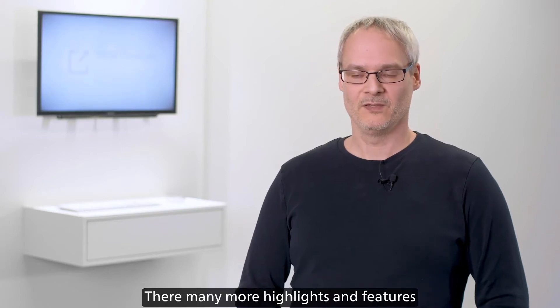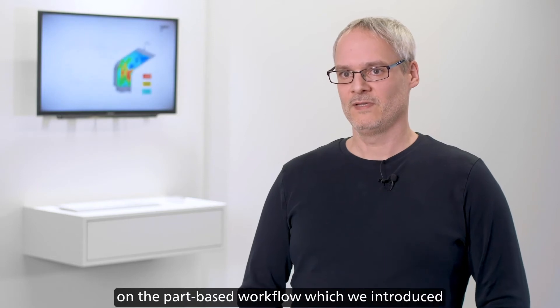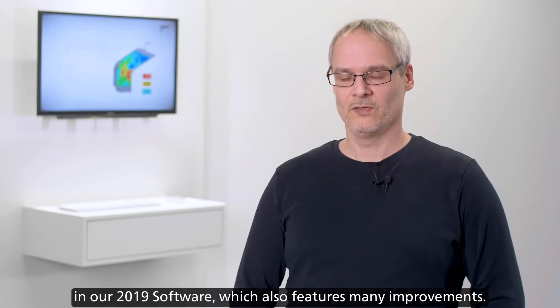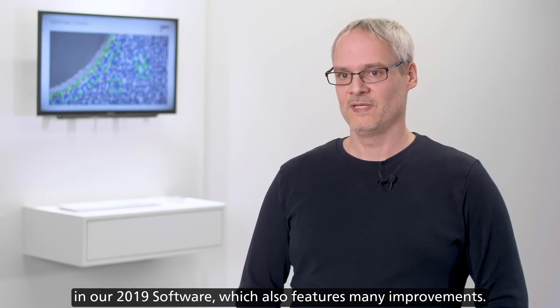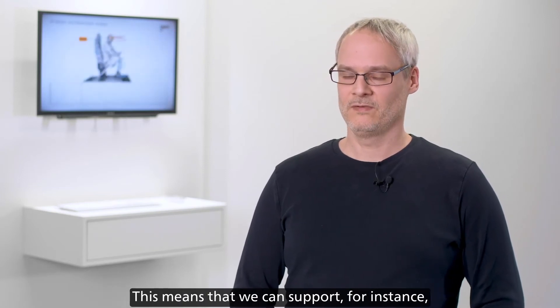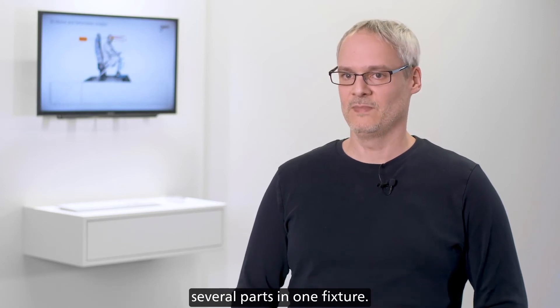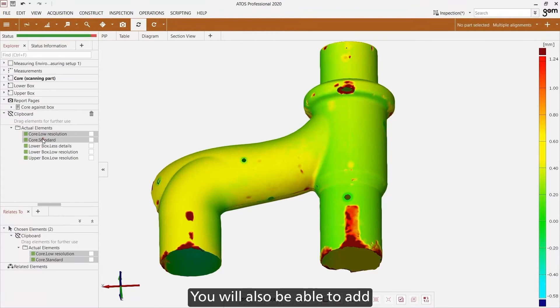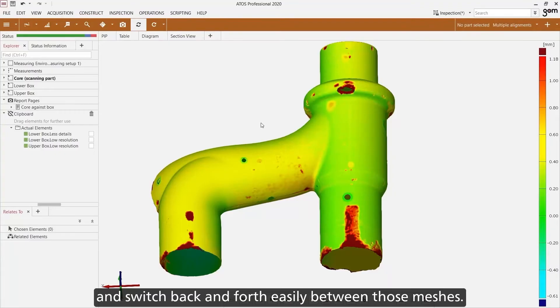There are many more highlights and features in addition to the structural changes and the new GOM Inspect Suite 2020 package system. We will continue to focus on the part-based workflow which we introduced in our 2019 software, which also features many improvements. You can now measure several parts in a single project, supporting multi-part fixtures where you can clamp and measure several parts in one fixture. You will also be able to add several actual mesh states to a given part and switch back and forth easily between those meshes.